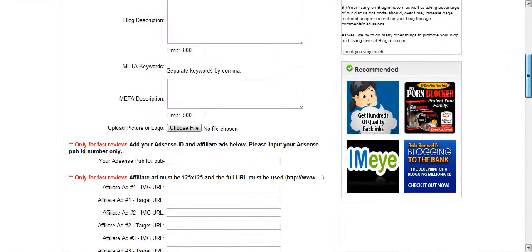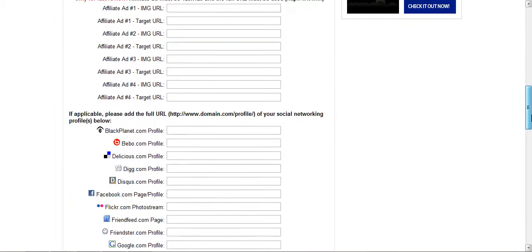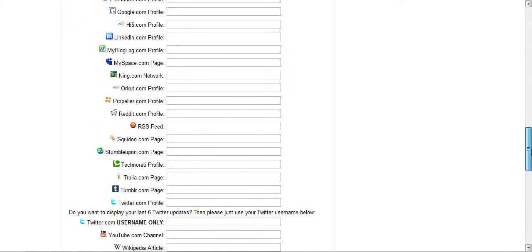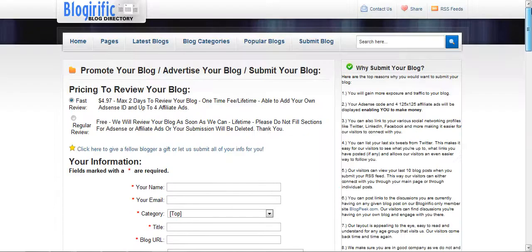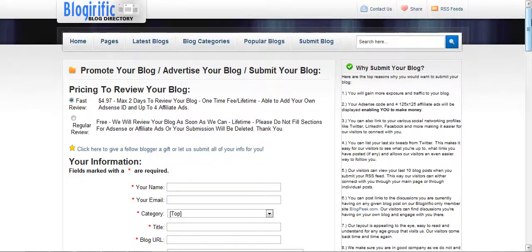You can see here they have some places where you can get the 125 by 125 ad. And look at all these social profiles — those are all links that you can get pointing back to the social profiles you're using for your blog. There are really a lot of benefits to submitting to this directory, and it's only five bucks to do it. Kudos to Bloggerific — hopefully we'll be hearing about your success quite soon. Excellent job on your site.